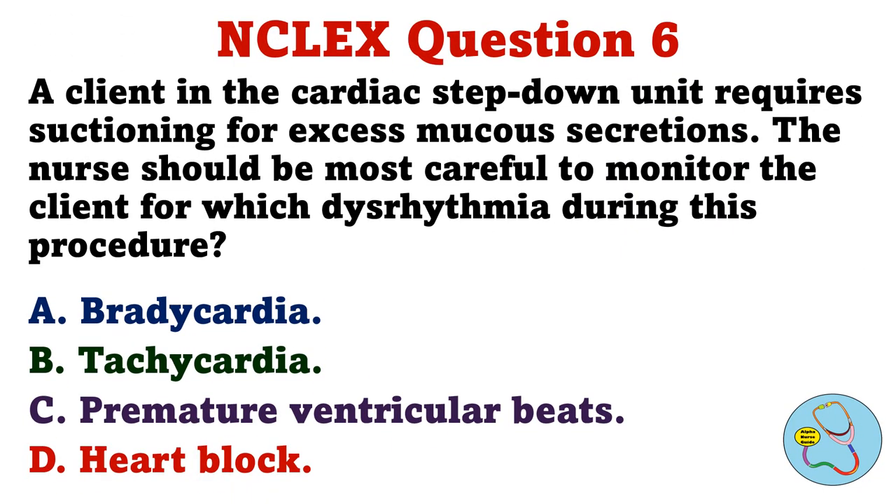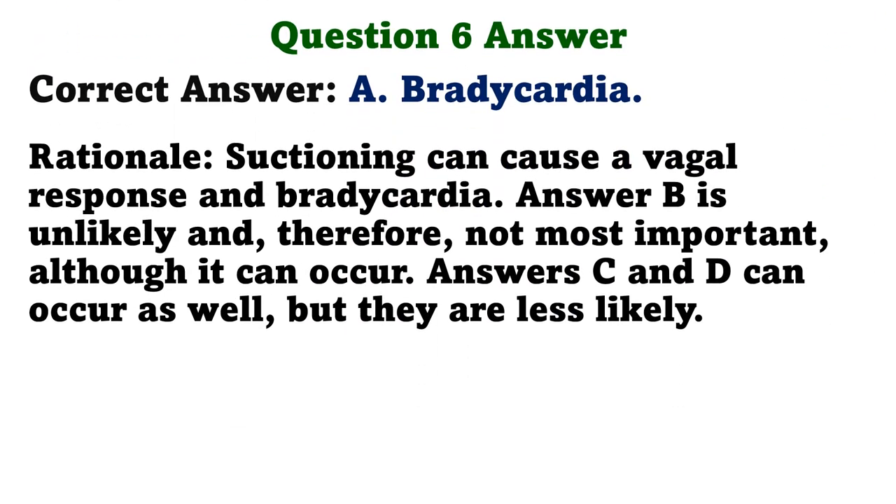A client in the cardiac step-down unit requires suctioning for excess mucus secretions. The nurse should be most careful to monitor the client for which dysrhythmia during this procedure. A. Bradycardia. B. Tachycardia. C. Premature ventricular beats. D. Heart block. The correct answer is A. Bradycardia. Rationale: Suctioning can cause a vagal response and bradycardia. Answer B is unlikely and therefore not most important, although it can occur. Answers C and D can occur as well but they are less likely.